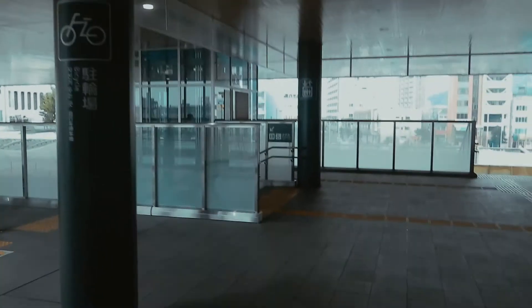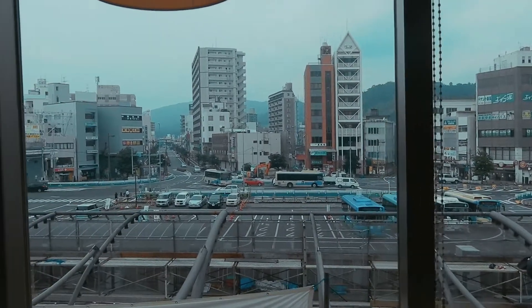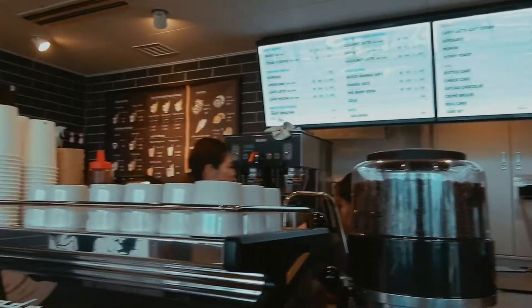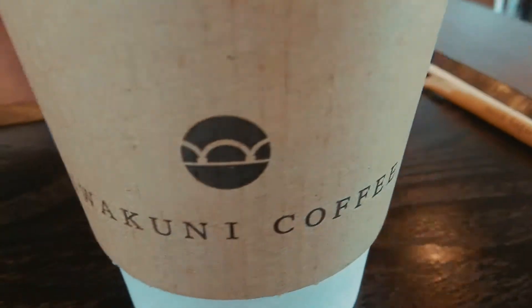We arrived at Iwakuni and have 40 minutes of break, so let's see how the station is and maybe go outside. This is a really big station. I'm in Iwakuni Coffee, a coffee store here at the station. I ordered the mango juice but they didn't have it, so I ordered the special Iwakuni coffee. It'll be five minutes but I have 40 minutes here, so I can look around. This is the view of the city.